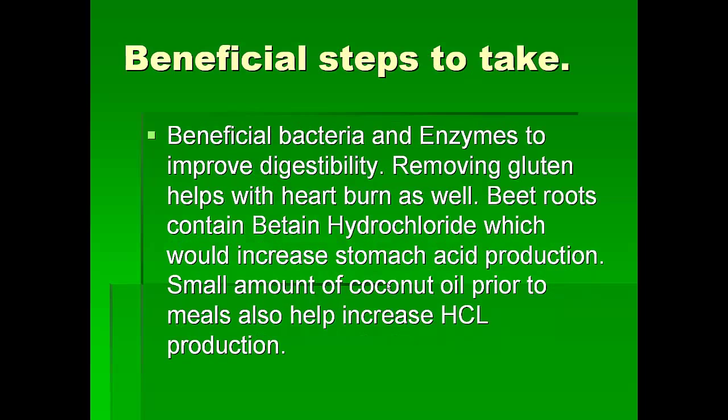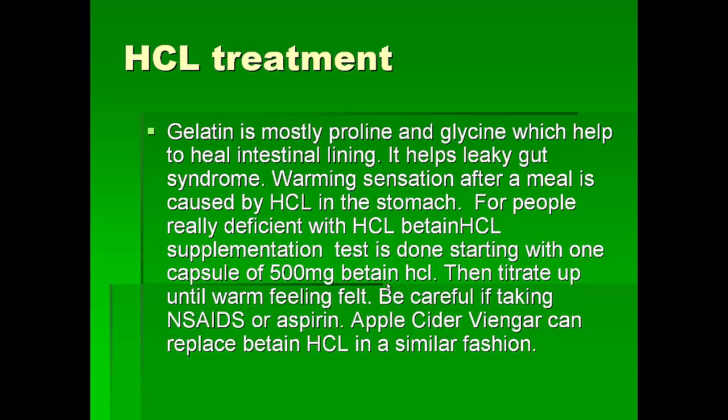Other beneficial steps would be to remove gluten — removing gluten means not eating wheat and things which contain gluten. Wheat roots contain betaine, which increases the hydrochloric acid in the stomach. A small amount of coconut oil before meals also helps to increase hydrochloric acid production; for this purpose we recommend using virgin coconut oil. Sometimes gelatin is important to add to the diet, which has proline and glycine, which helps to heal the intestinal lining and also helps to heal leaky gut syndrome.